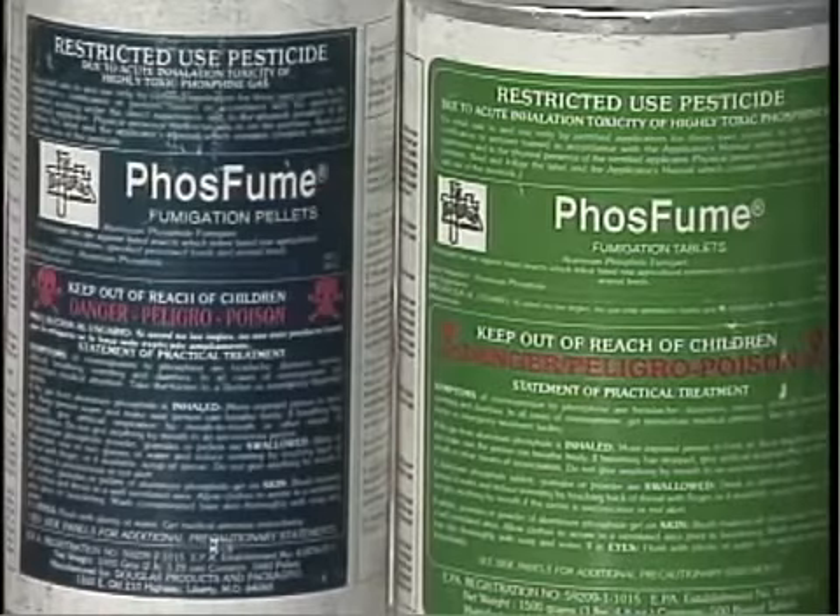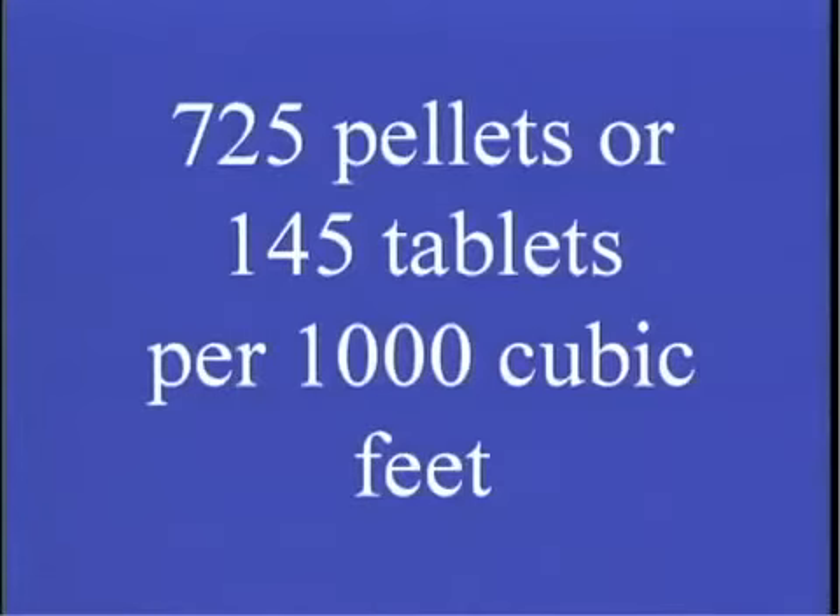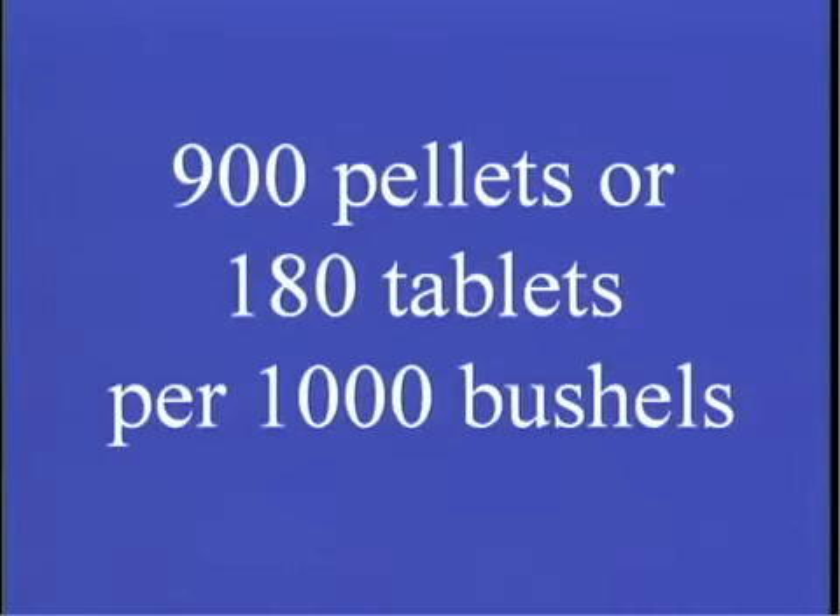If the commodity mass is sealed properly, gas may stay in there indefinitely, and therefore it is very important during the actual application and post-application to monitor that mass with gas detection equipment. The applicator manual has suggestions on how much fumigant you need. Do not use more than the maximum allowable dosage of 725 pellets or 145 tablets per thousand cubic feet. That translates to 900 pellets or 180 tablets per thousand bushels. Use the lower range for tightly sealed structures. Higher range dosages are needed where the fumigant cannot be applied uniformly, such as with grains stored in tall silos. Higher dosages are usually recommended under cooler, drier conditions or where exposure periods are relatively short.